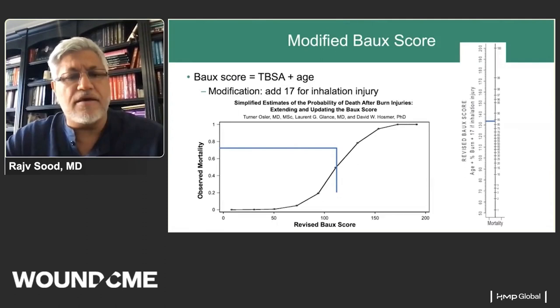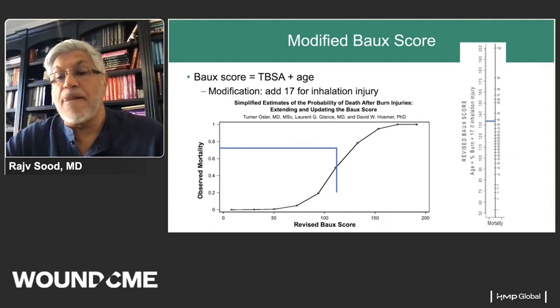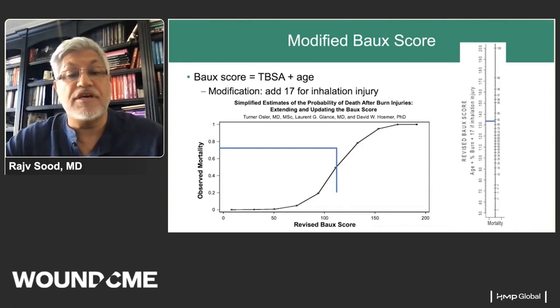A good way to determine the probability of death after burn injury is the BOSS score: total body surface area plus age. The modified BOSS score adds 17 if there is a documented inhalation injury. As shown on the nomogram, mortality goes up significantly once you approach about 135 for a revised modified BOSS score. This information is important for communication with families and patients, but also for comparing care quality and optimizing outcomes.